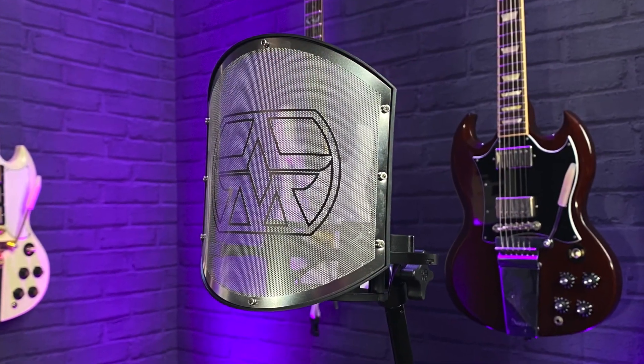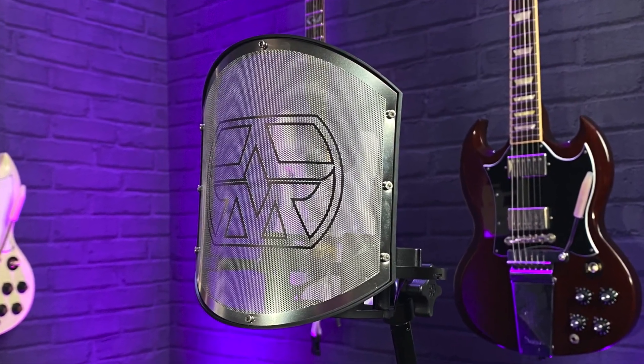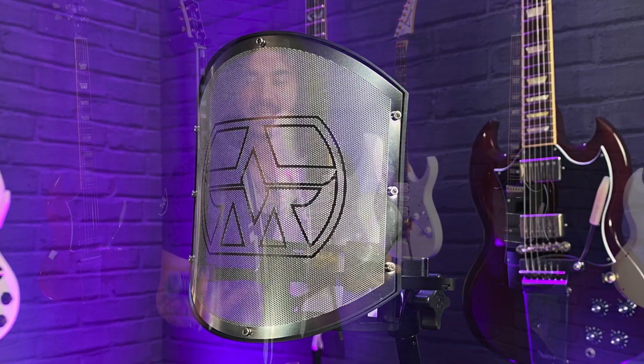There's also a built-in pop filter underneath that very distinctive Aston waveform head, which also helps with durability. There are videos on Aston's website of this being shot at with a shotgun and it still works perfectly. So you've got a built-in pop filter as well as the Swift Shield pop filter. It's very lightweight and does what it says on the tin, and looks very good whilst doing it.